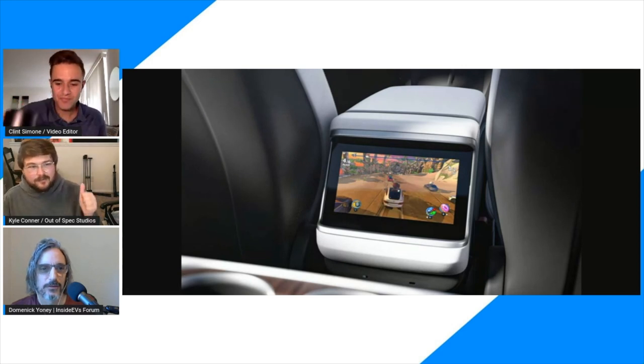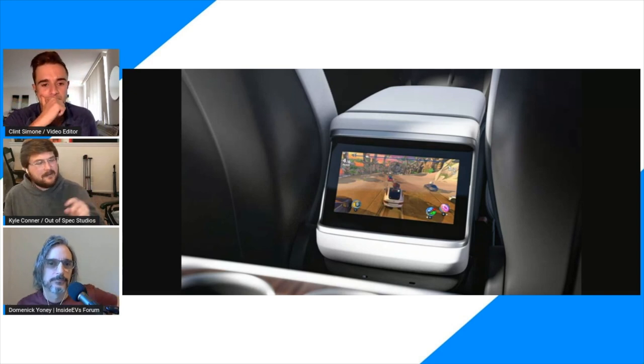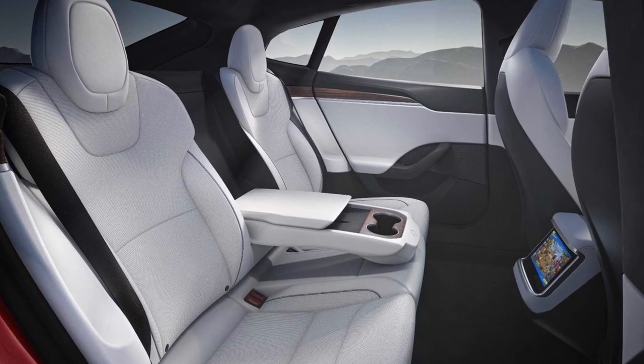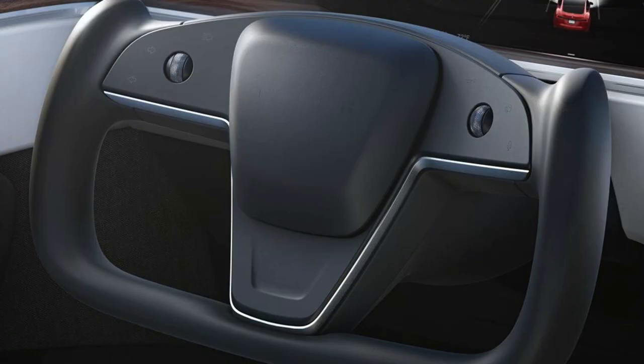Two misses in the rear: no rear seat pockets again. But a big win — for the first time in Tesla Model S history, there are now door pockets. That's huge. Now let's talk specifically about the steering wheel.